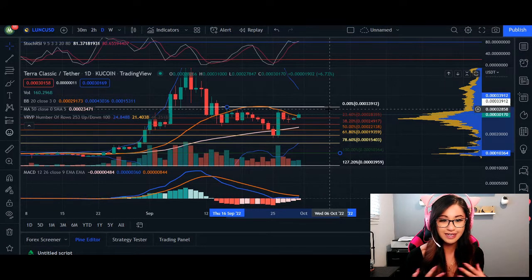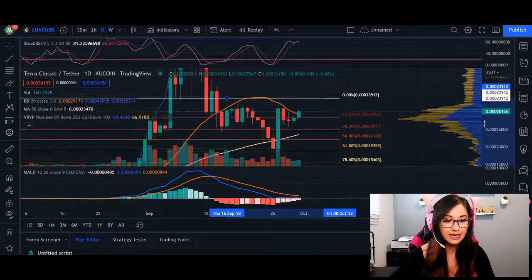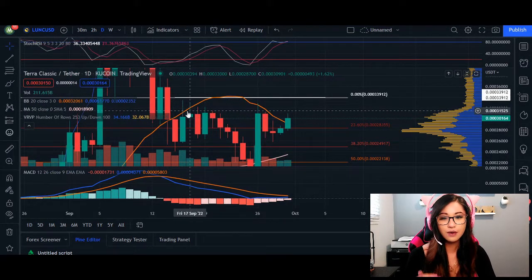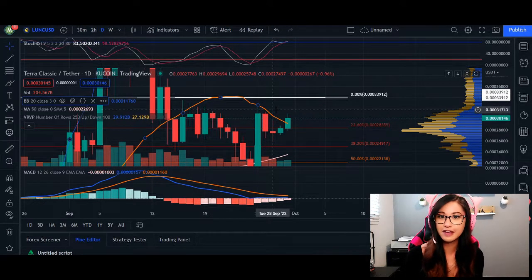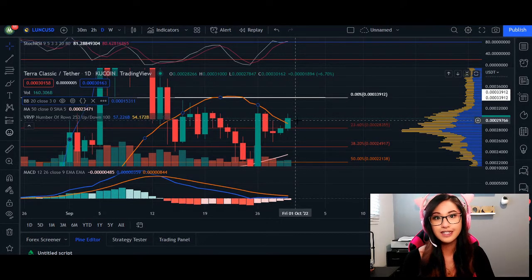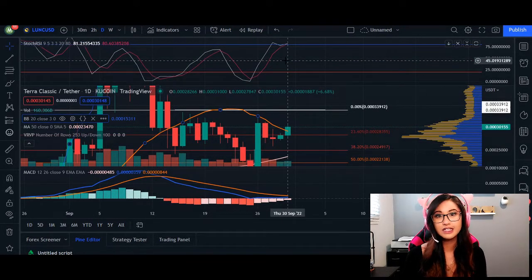We're going to take a look at where price may retrace to, because we are hitting a resistance line on our daily chart. We can see a few candlesticks around this range that were rejected down. Not only that, but we are near our 20 moving average — moving averages are treated as resistance and support. The candle body so far today is crossing over our 20 moving average. Our RSI is considered overbought here at 81 percent.